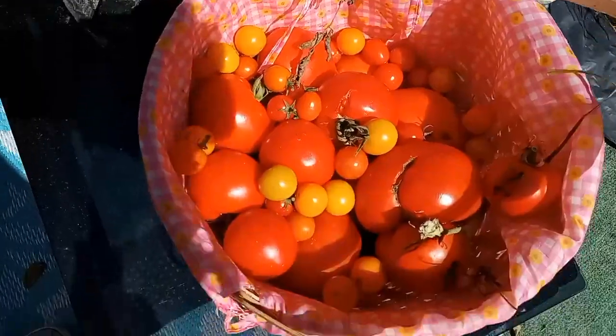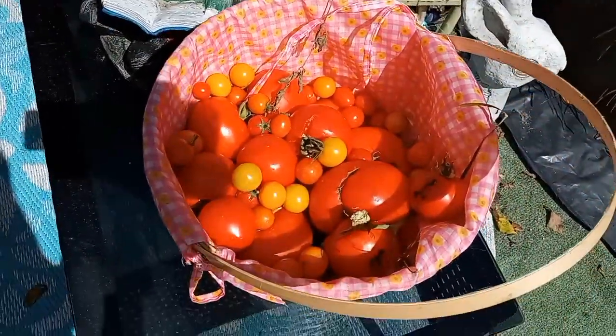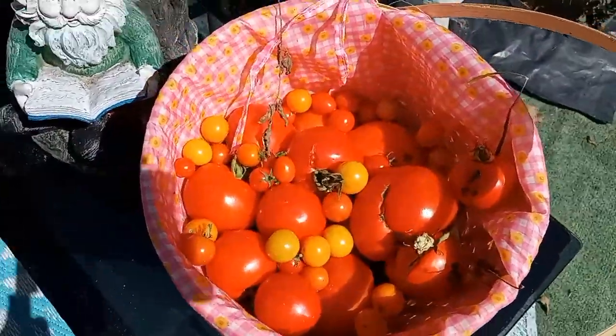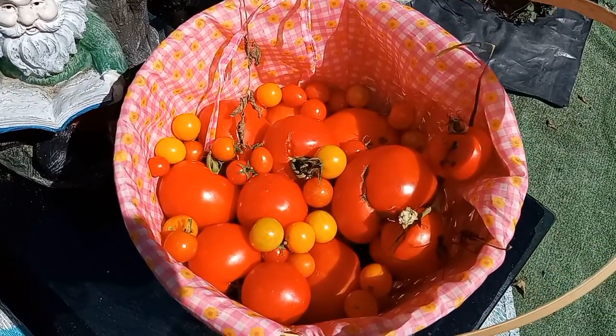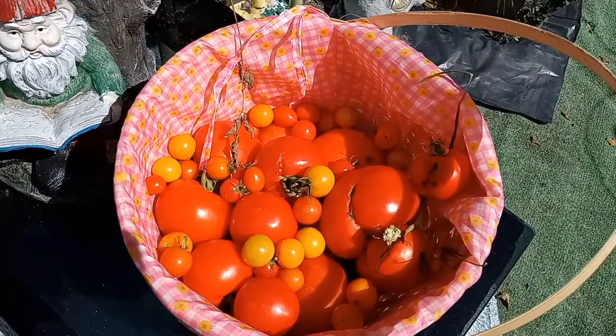Okay guys, it's just short and sweet picking tomatoes. You pray for me, I pray for you, we pray for the world. Everybody have a blessed day. I'll see you in the comments and I'll see you on the next one. Bye guys.